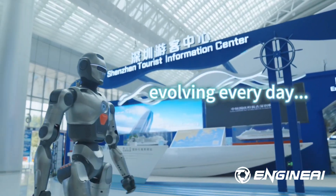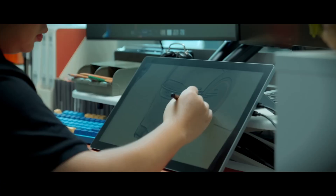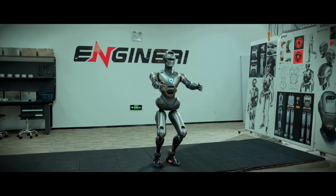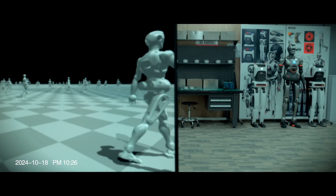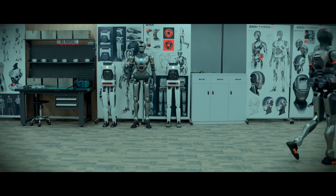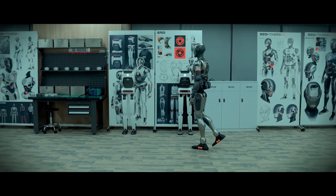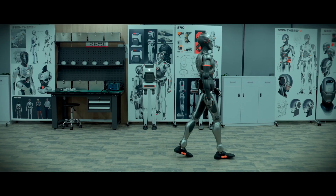Designed with advanced joint articulation, it can adapt to uneven terrain with remarkable stability. Its sensor array allows it to operate safely in unpredictable conditions, making it valuable for disaster relief. The onboard AI continuously learns from each mission, improving efficiency over time. It's also capable of integrating modular tools for various applications, from inspection to repair. In short, this robot represents a significant step towards autonomous, adaptable humanoids.